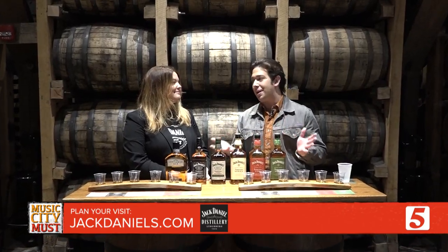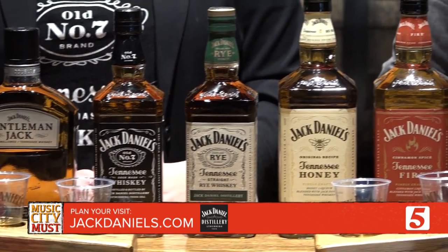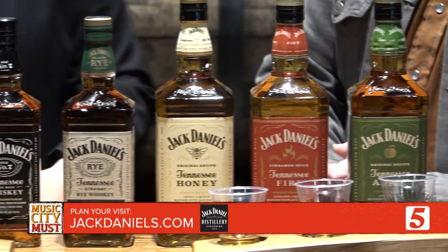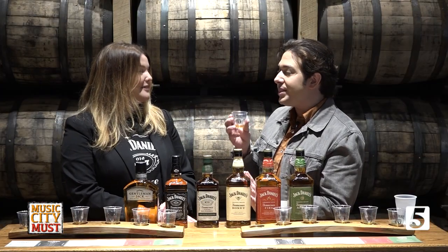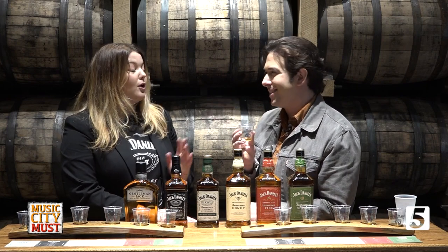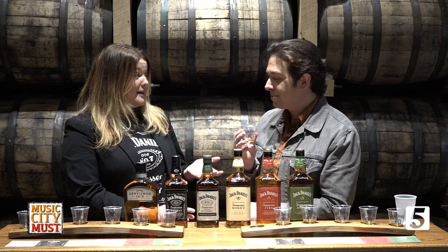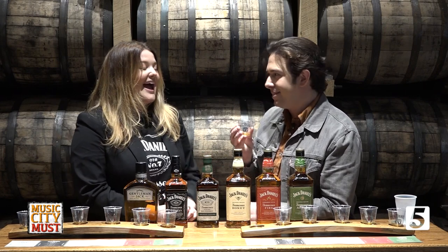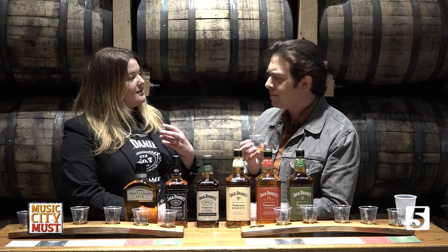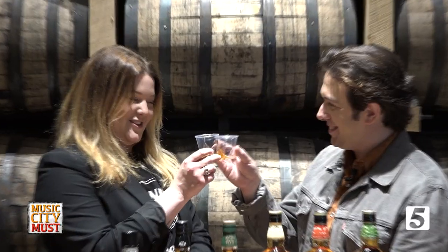We have made it to the best part of the tour — this is the end, and now we get to sample some of these whiskeys. What we have in front of us is what you'll sample if you take our Flight of Jack tour. I am by no means a professional whiskey taster — I am a professional whiskey lover, though. You've already done step one: pick up your sample. Then we're going to let you nose it. Part your lips just slightly and put your nose down in the glass. Then take your first little sip. Cheers.